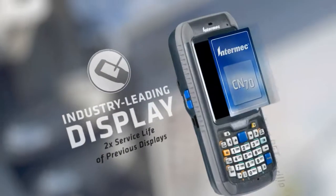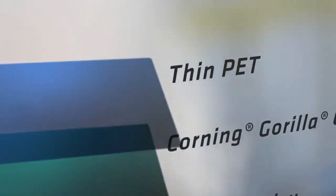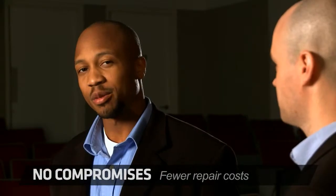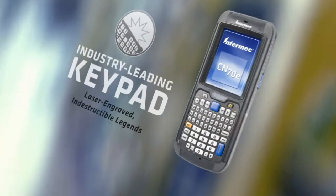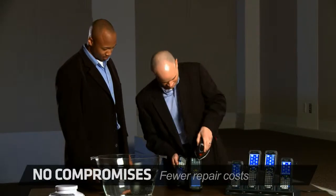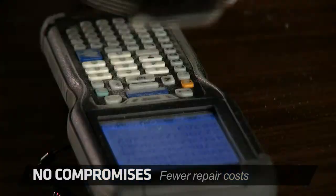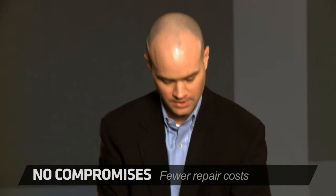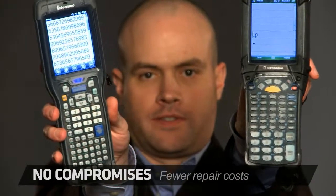The display is the most serviced item for a mobile computer in every industry. Want more than double the service life of standard displays? The Intermex 70 Series provides significantly more durability than anything on the market today. And our laser-engraved, indestructible keypads survive serious wear and tear. Paul is sanding the keypads to simulate wear and tear. Maybe you can tell the difference.